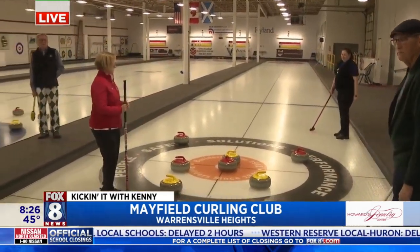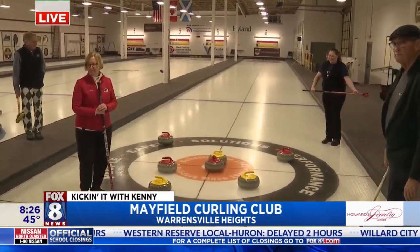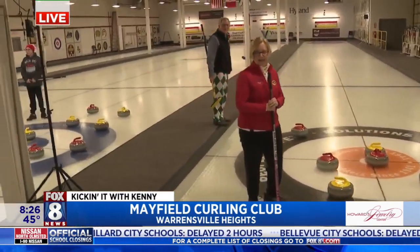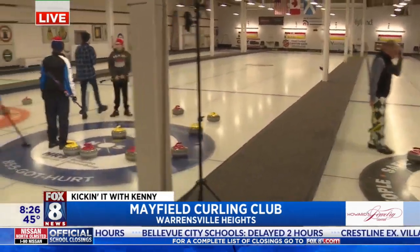People are watching because it happens every year. And if they want to just come check it out, or they want to take a class or some instruction — how do they do that?